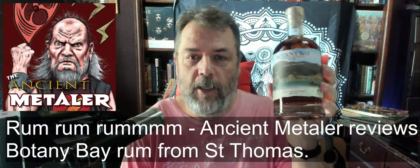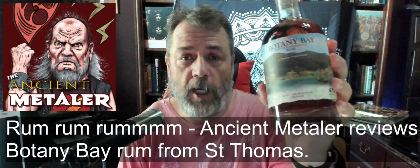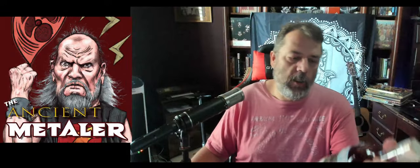Hey everybody, it's the Ancient Meddler and I'm back. This time I'm going to be reacting to a rum from Saint Thomas in the U.S. Virgin Islands. It's made in Saint Thomas and it's a blend of different Caribbean rums, so I'm very excited about this and we're gonna see what it's like.